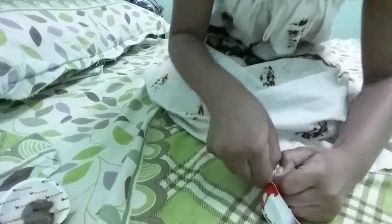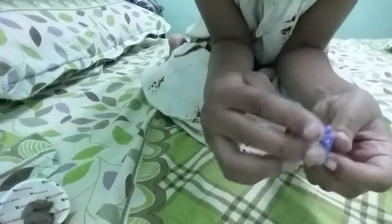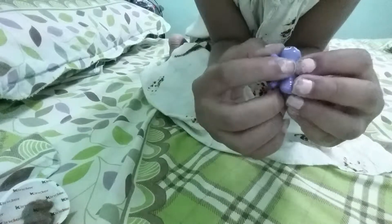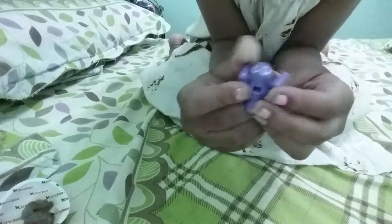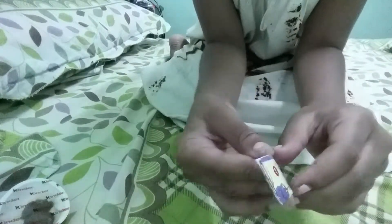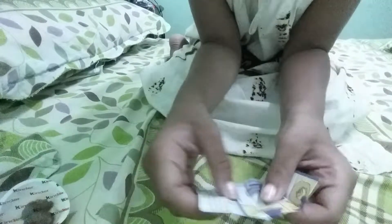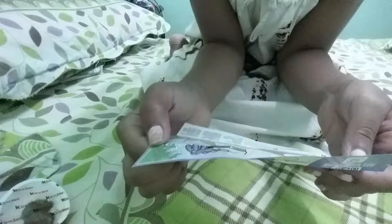I don't eat the chocolate half the time because I don't like fat chocolate very much. Oh, what in the world is this? I haven't seen anything like this. I've had plenty of Kinder eggs. Okay, it comes with like directions. Let's see the directions. Wait — I think it's supposed to come with something. Wait, no, it's just paper.